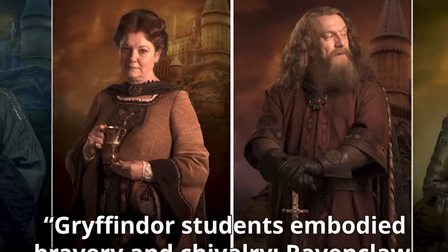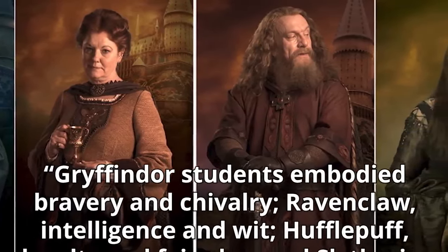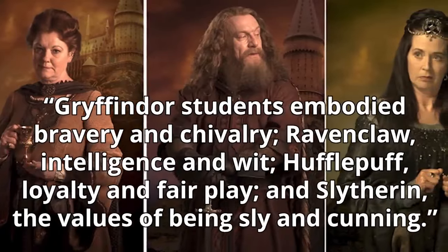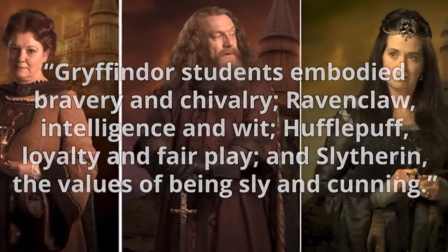Gryffindor students embodied bravery and chivalry. Ravenclaw, intelligence and wit. Hufflepuff, loyalty and fair play. And Slytherin, the values of being sly and cunning.